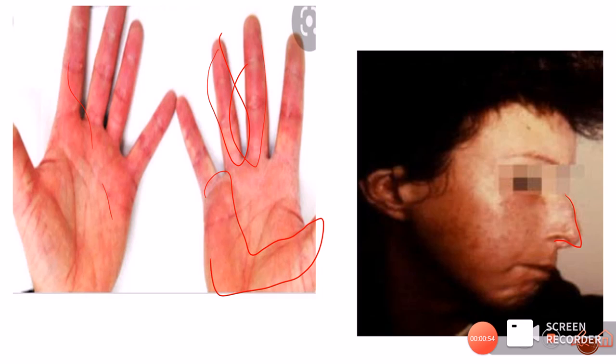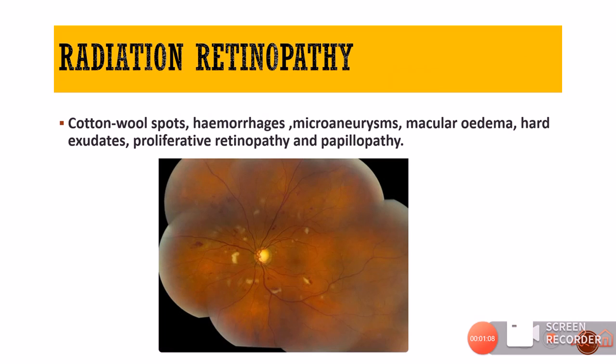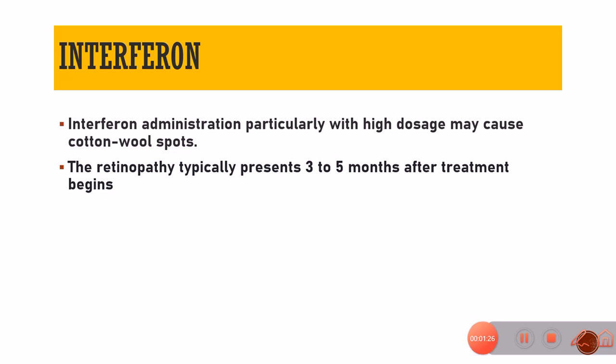Sometimes with acute increase in intracranial pressure we get acute papilledema, which is associated with bilateral peripapillary cotton wool spots. Patients who have undergone radiation for the treatment of various cancers can also have radiation retinopathy with cotton wool spots — here history tells you the diagnosis. Some patients administered interferon, specifically for hepatitis treatment, can also develop cotton wool spots, particularly at high dosage, usually presenting about 3 to 5 months after treatment begins.